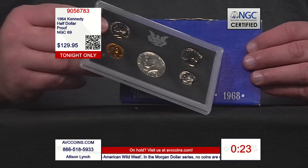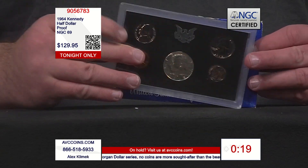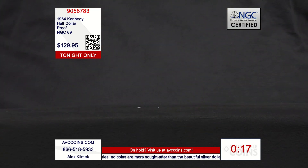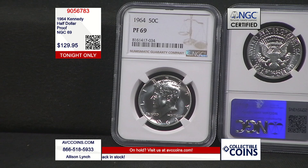This is the first Kennedy. It is the only 90% silver. It is the last Philadelphia proof. It is the finest known specimen on the planet. 1964. Proof. 69 grade. 3.9 million mintage in that poly pack envelope. The key is how few have survived — only 12,733 as of today. That's tiny. This one is special. Join us.